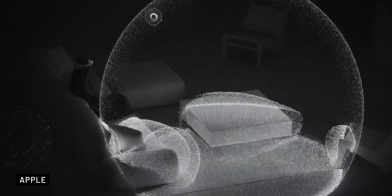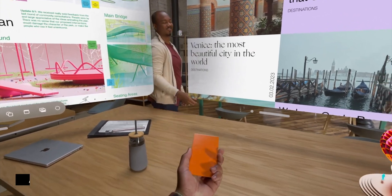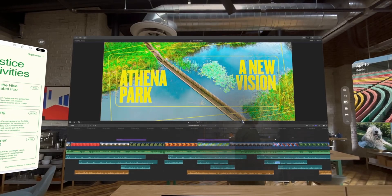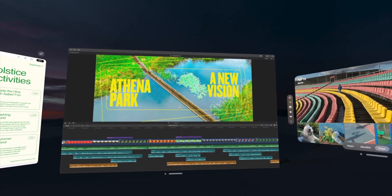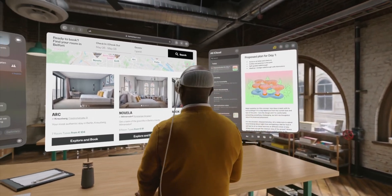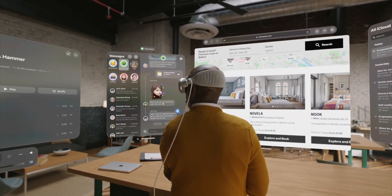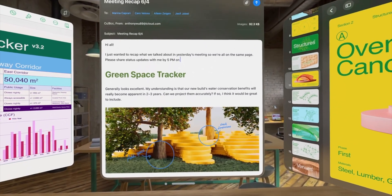Vision Pro functions as a mixed reality headset, displaying augmented reality content overlaid on the world around you, as well as providing a fully immersive virtual reality experience. The headset is not see-through, so everything you see is digital — which is impressive because the world around you still looks so real. This is made possible by cameras that map your surroundings and augment them with virtual elements. Apps blend so well with your environment that they even cast shadows according to the lighting in your room.